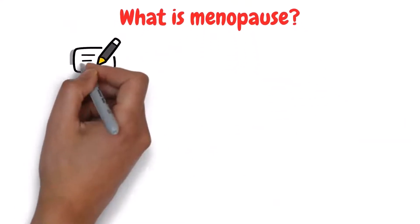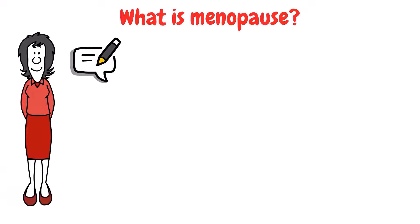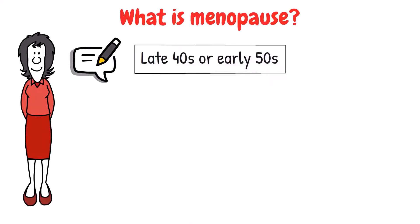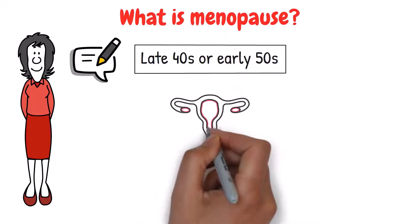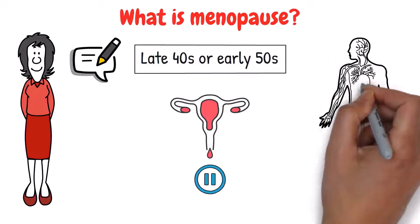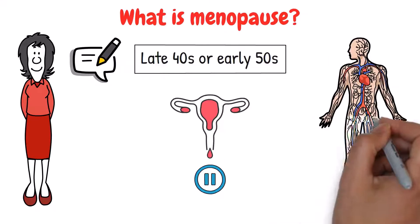What is menopause? Menopause is not a new word, especially for women. It's something that happens to women usually around their late 40s or early 50s. It's a natural process that marks the end of a woman's menstrual cycle, meaning you will no longer have periods. During menopause, the body goes through a lot of changes.